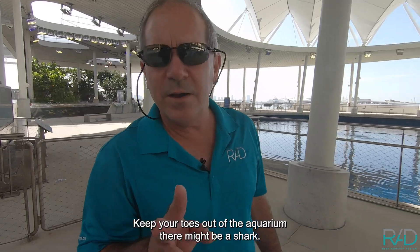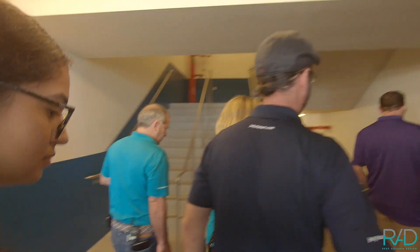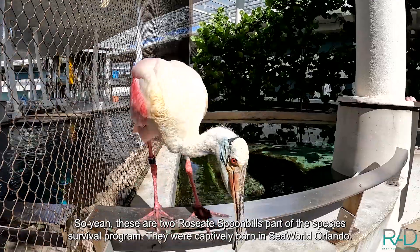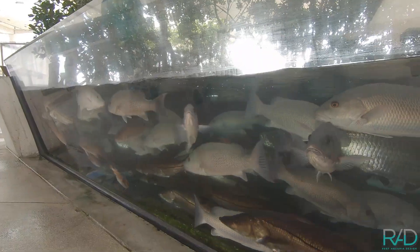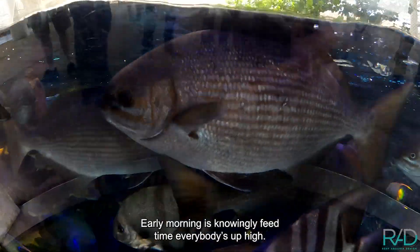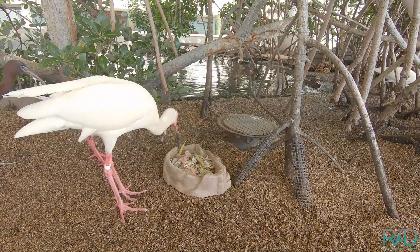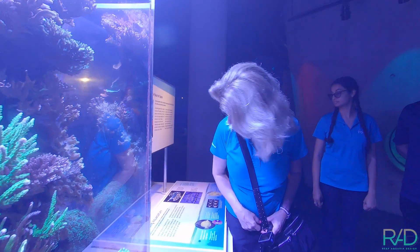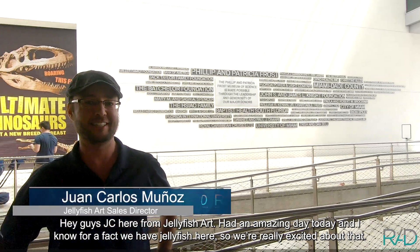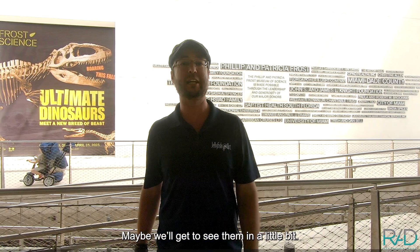Keep your toes out of the aquarium — there may be a shark! These are two roseate spoonbills, part of the species survival program. They were captive-born in SeaWorld Orlando. Early morning is normally feed time — everybody's up high. Hey guys, JC here from Jellyfish Art. Amazing day today, and I know for a fact they have jellyfish here, so we're really excited about that. Maybe we'll get to see them in a little bit.